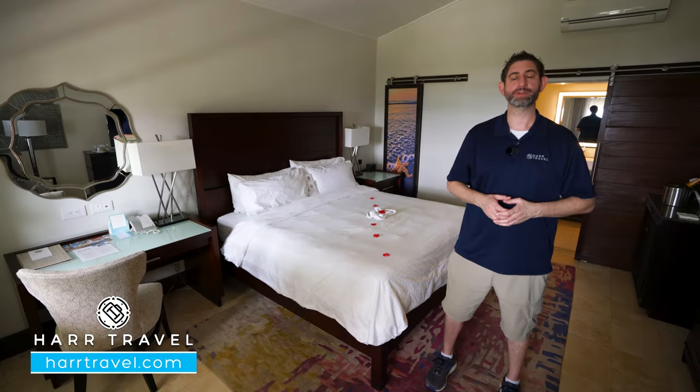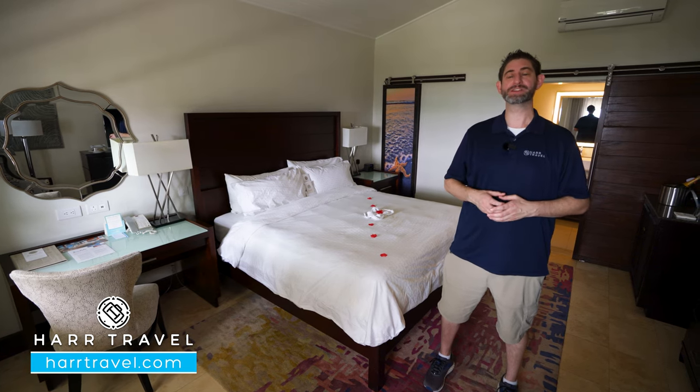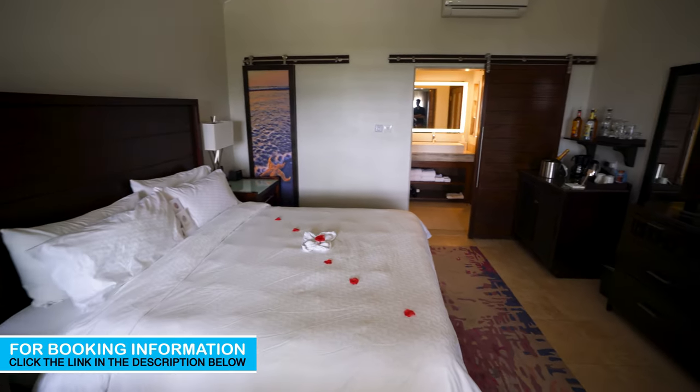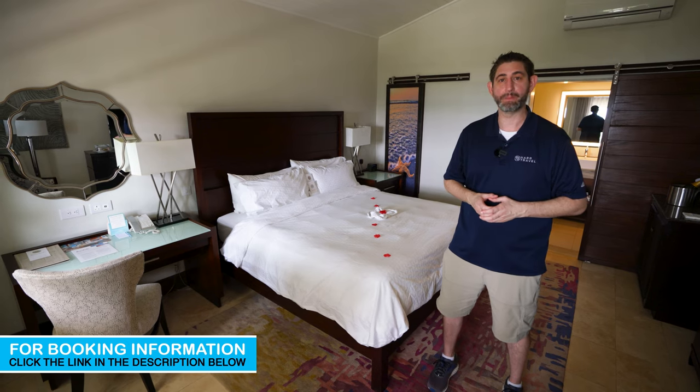Greetings everyone. This is Danny from hardtravel.com, your luxury all-inclusive experts, and today I'm at the beautiful Sandals Halcyon Beach. This particular category is a beachfront, club-level walkout with a tranquility soaking tub out on the patio. Let me show you what it's all about.